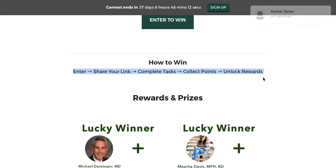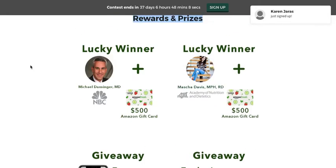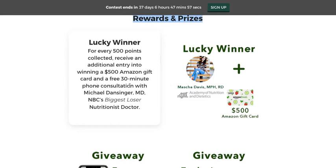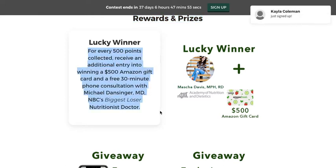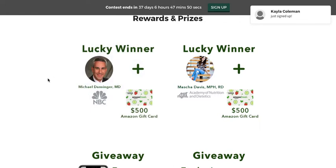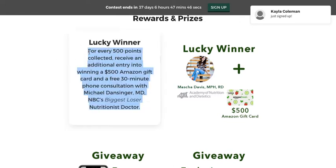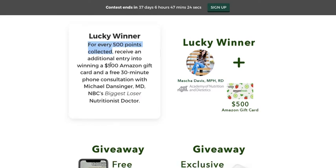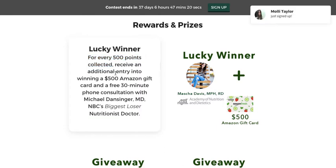Then you've got 'How to win' — perfect. Under rewards and prizes, you have: 'For every 500 points collected, receive an additional entry into winning a $500 Amazon gift card and a free 30-minute consultation.' If there's any way you can shorten this to get the point across faster, that would be better. Instead of 'for every 500 points collected,' maybe say 'collect 500 points to qualify' if you're looking for people to hit a certain threshold.